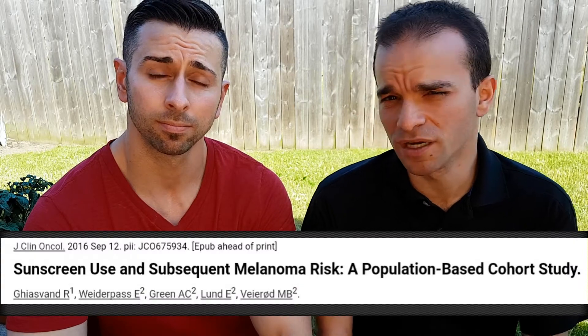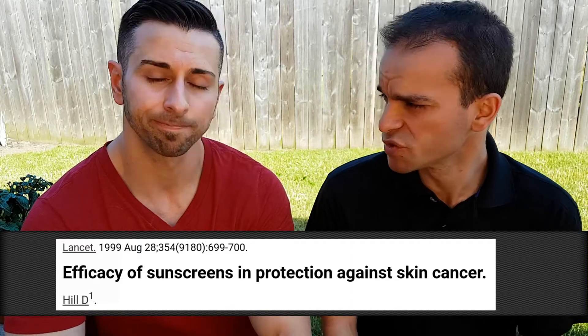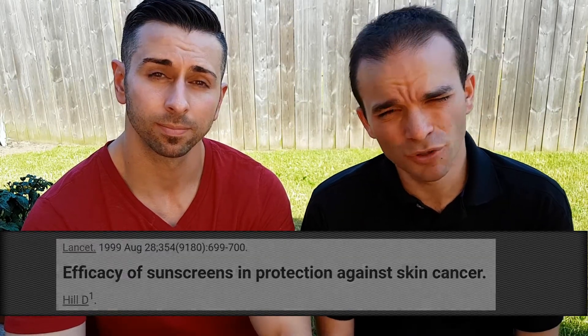We know that sunscreens do reduce the risk of all three as well. There's good evidence from the Journal of Clinical Oncology that sunscreen reduces the risk of melanoma, and evidence from The Lancet from 1999 that showed that it reduced the risk of squamous cell carcinomas. The importance of sunscreen to reduce those cancers is clear — basal cell and squamous cell keep a lot of family docs and general surgeons busy on lump and bump day when we remove them, and a lot of people can have a number of these questionable lesions removed over time.